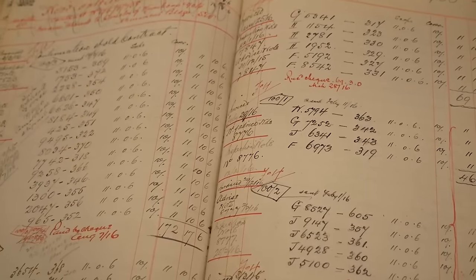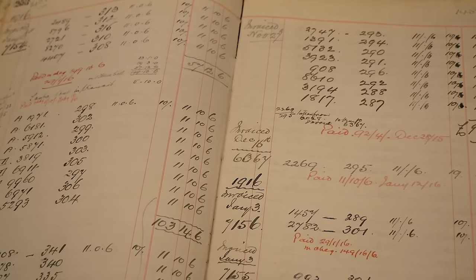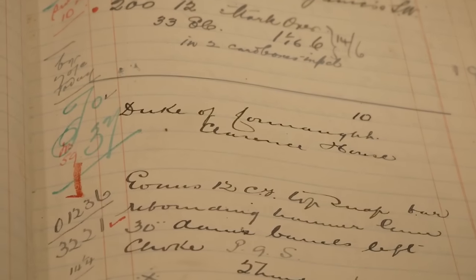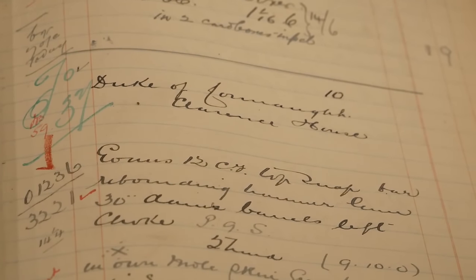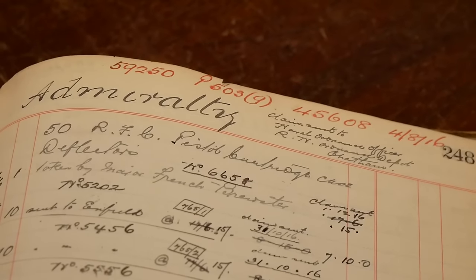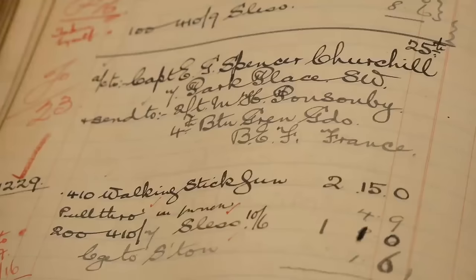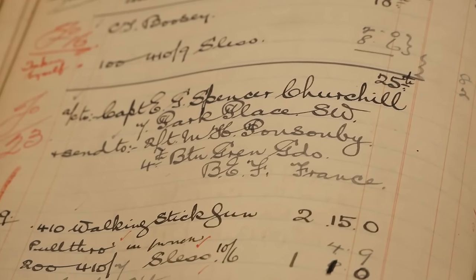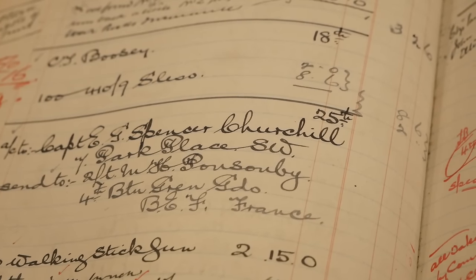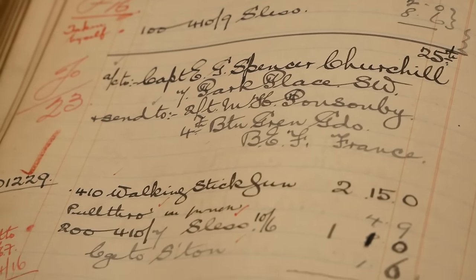They've got these books that are essentially annual yearbooks of every single gun that is sold. We can look back at this book and see sales to the Duke of Connaught, which William Evans is known for being gun makers for. We can also see the sales of various .22 training firearms to the Admiralty during World War I, and even to Spencer Churchill — who, although not Winston Churchill, was a cousin to Winston Churchill — of a number of shotguns.